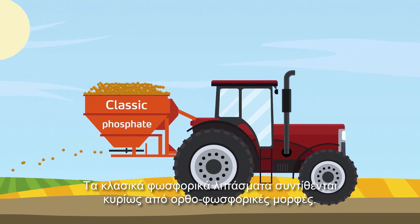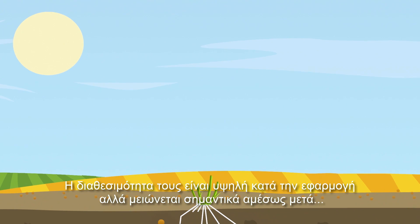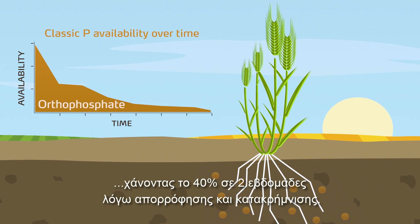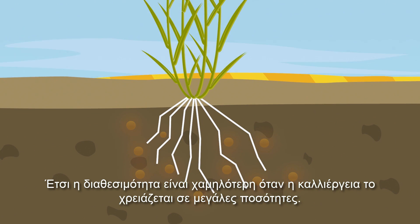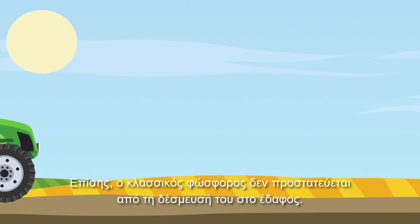Classic phosphate fertilizers are basically composed of orthophosphate. Its availability is high upon application but is reduced sharply afterwards, losing 40% in two weeks by adsorption and precipitation. So the availability is lower when the crop needs are the highest. Moreover, classic phosphate is not protected from fixation in the soil.